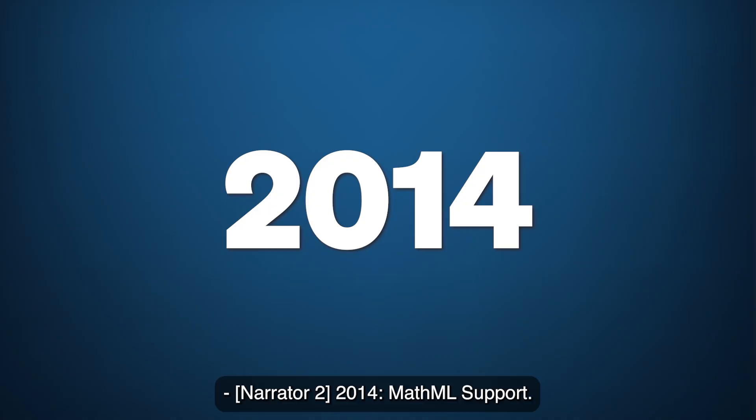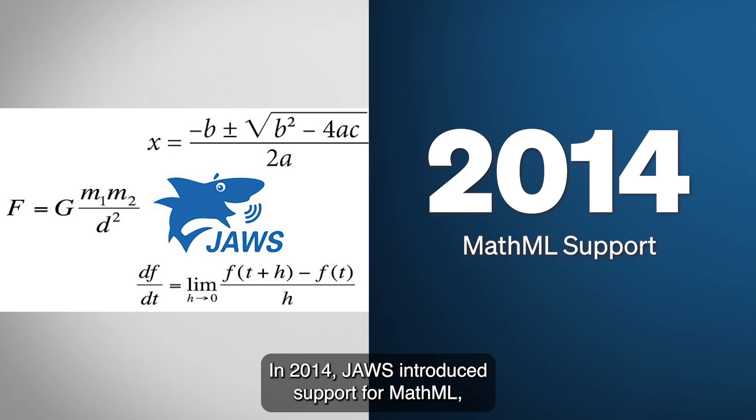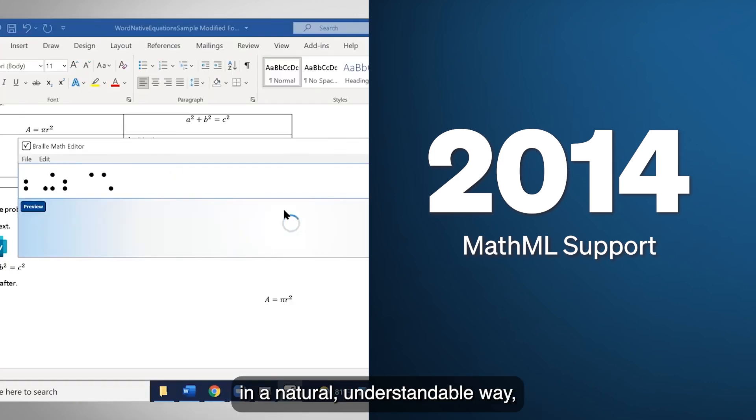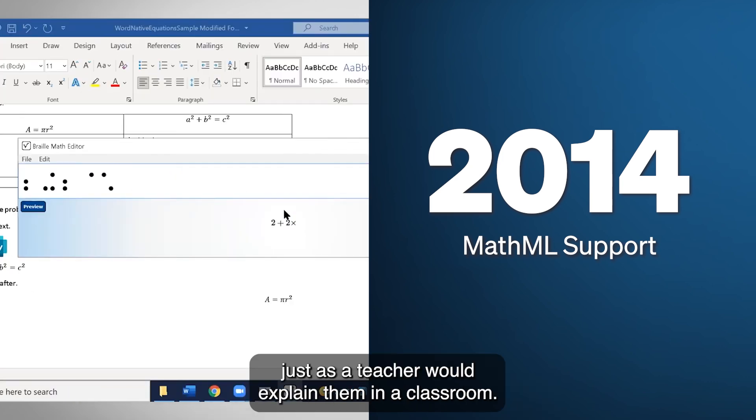2014: MathML Support. In 2014, JAWS introduced support for MathML, a markup language designed for displaying mathematical equations. With this new capability, JAWS could read complex mathematical expressions aloud in a natural, understandable way, just as a teacher would explain them in a classroom.